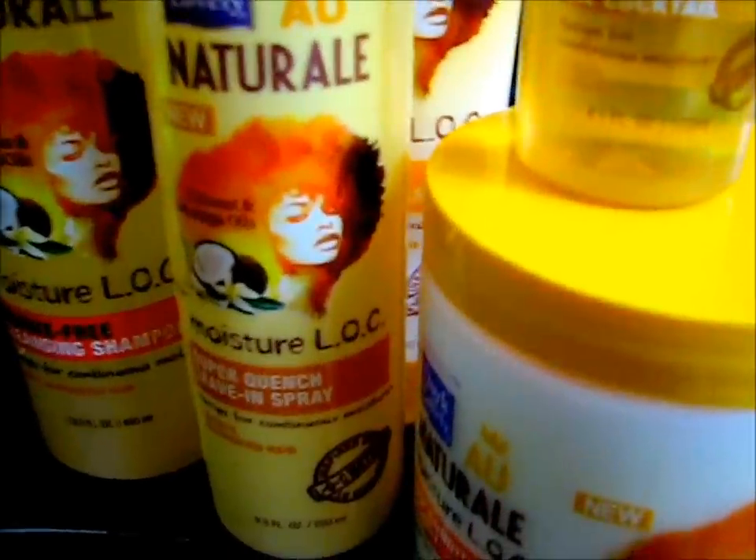Dark and Lovely has another collection — I think this is their third one catered to natural hair. Even though some people think these companies are kind of sellouts for trying to cater to us now that we have natural hair, I personally feel like it's a good thing. Naturalistas are coming together showcasing our beautiful hair, and these companies have to change their marketing strategies and cater to our hair.